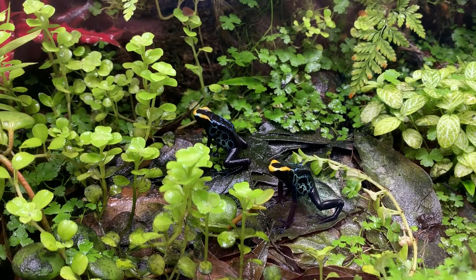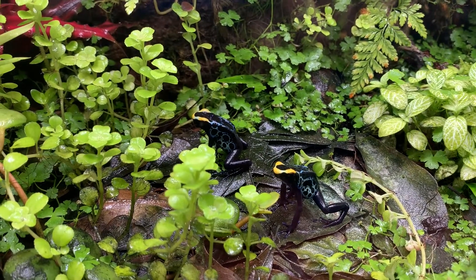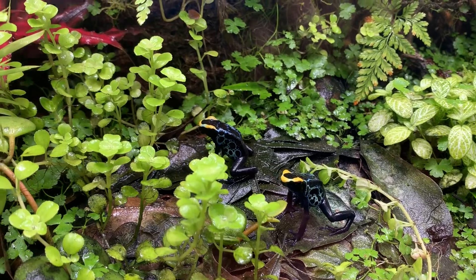They look the same to me. They do have spot patterns, and you can see on their head one has a big spot. One of them has like a little divot. Either way, they're cute.